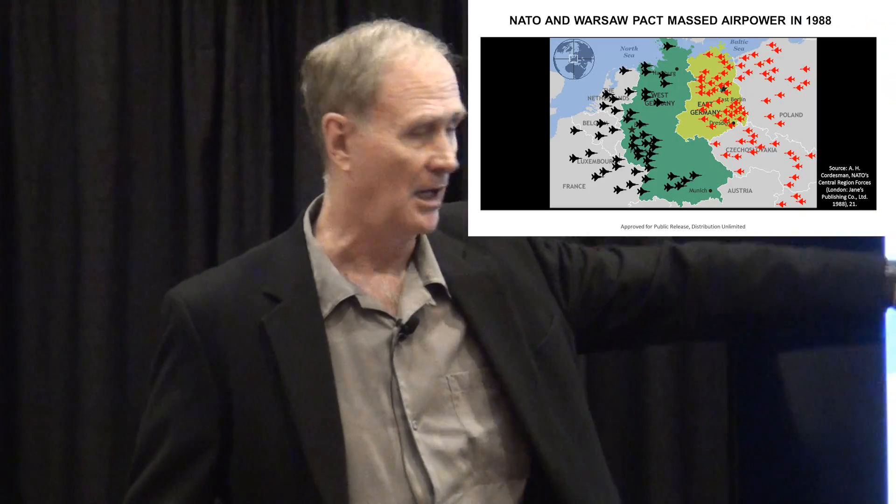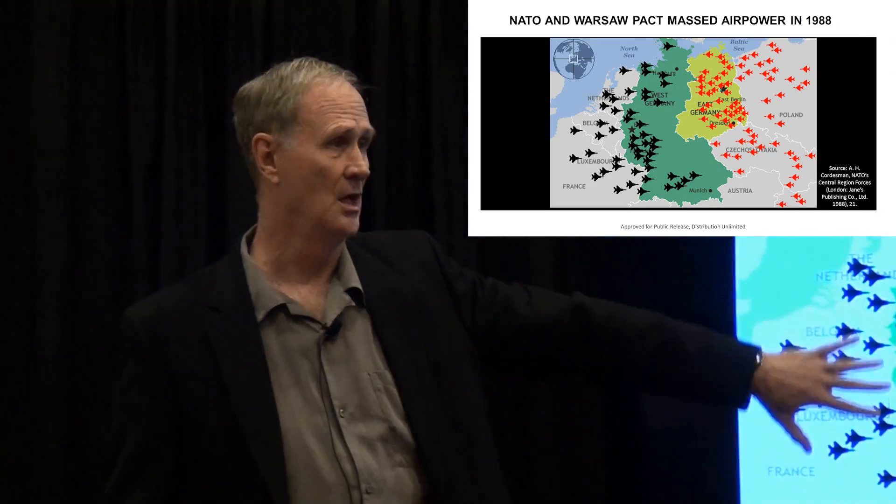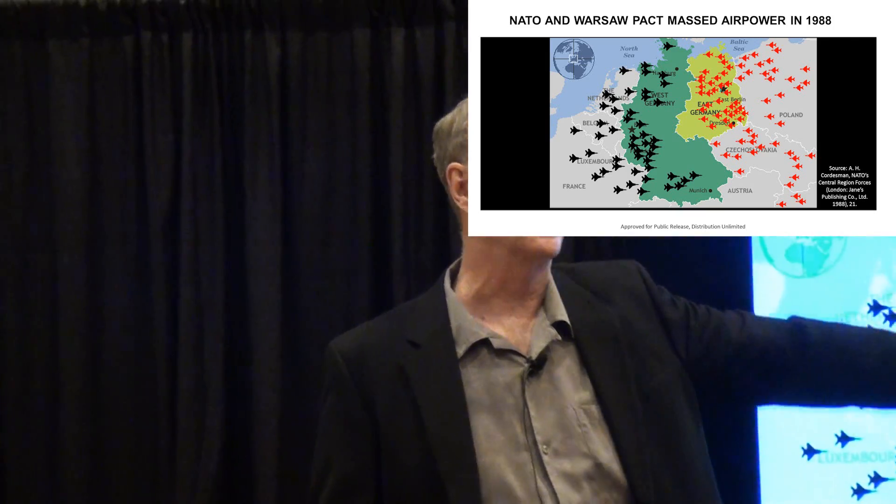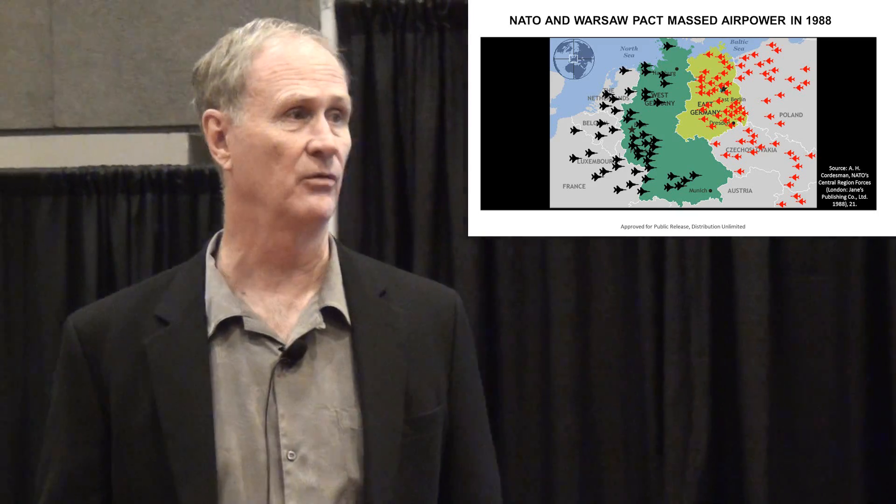Going back four to five years earlier, I was assigned in Europe. These are not airplanes — these are air bases. The black ones are NATO air bases; the red ones are Soviet and Warsaw Pact. If we had a fight in Europe, which is what we trained for every day, both sides knew they had to win the fight for the airspace over the battlefield very quickly. The advent of the hardened aircraft shelter was a very important innovation by both sides.